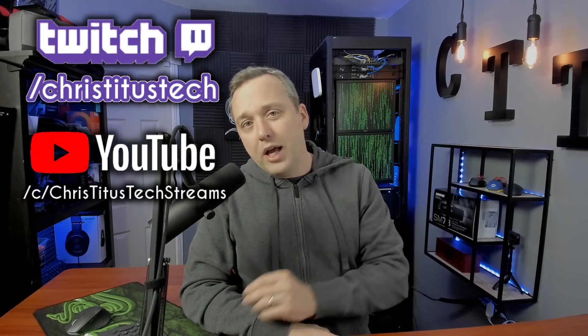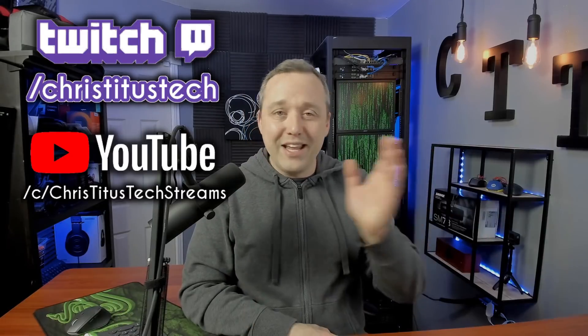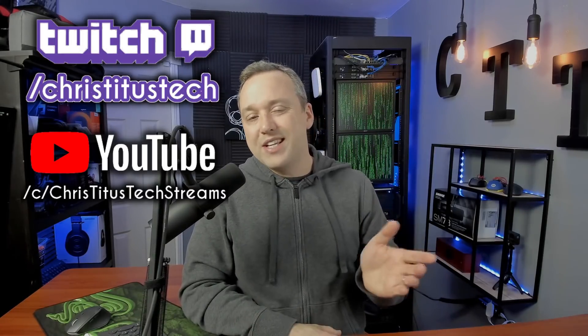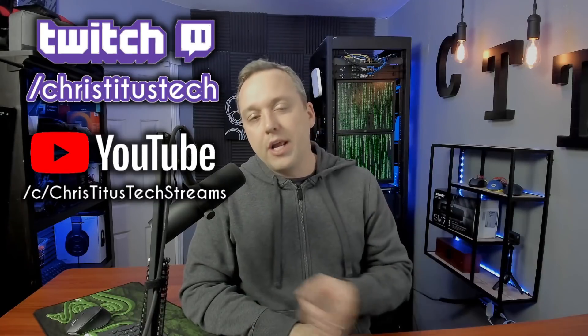Before we get into the video, I do livestream over on Twitch, both Monday and Friday. If you'd like to ask a question, head over there and ask me live, or you can check out all the archives of my past streams over on Chris Titus Tech Streams. The links are in the description. So with that, let's get into our video.